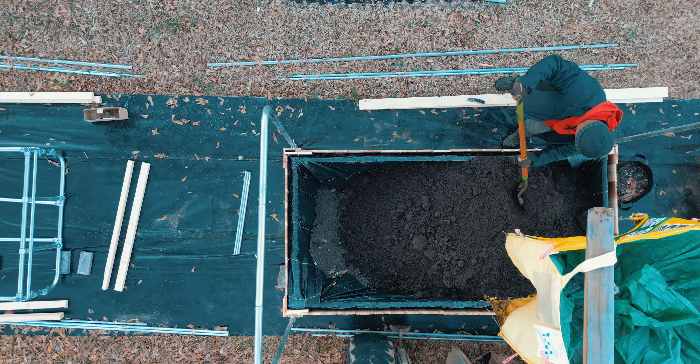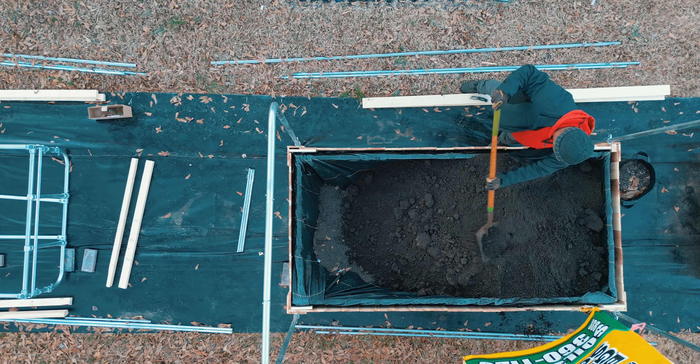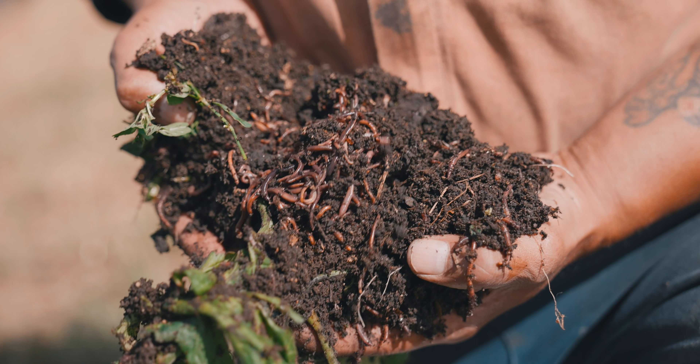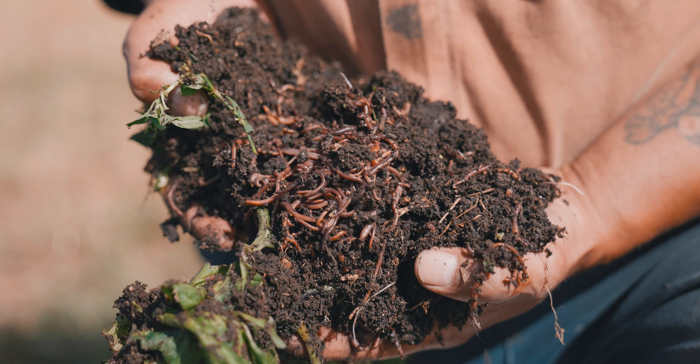For soil amendments, compost adds organic matter and improves soil structure — it breaks down over time and gives microbes a place to live, thrive, and reproduce. Worm castings boost microbial activity and provide slow-release nutrients. That means as you plant, the slow release feeds your plant over time — it's a nice, steady diet of nutrients rather than a massive dose all at once.